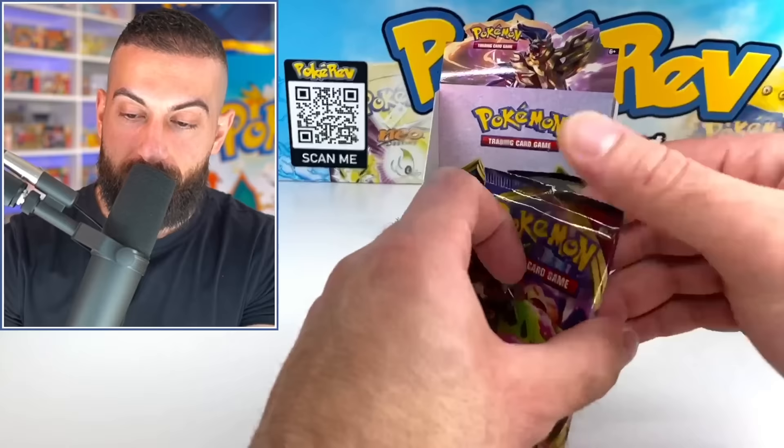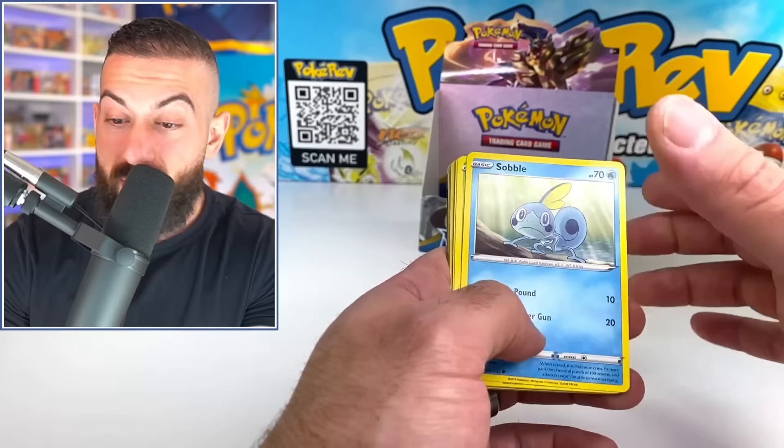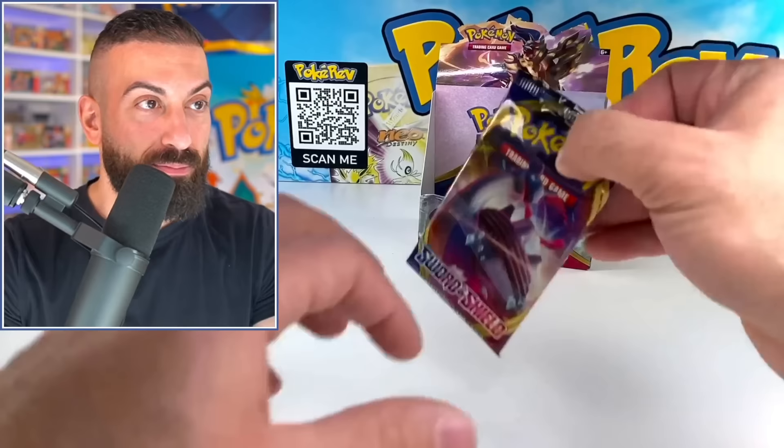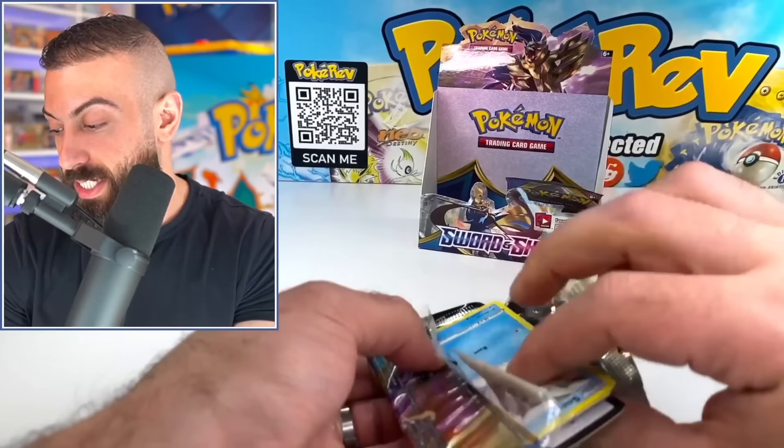It's obviously not all about value, but if you spend $300 on a Sword and Shield booster box it's not the best financial decision. You could probably buy the whole set for that money — all the big pulls, pack fresh. We're catching up a little on pulls — we got about six or seven now — but about 80% of them are regular V cards.